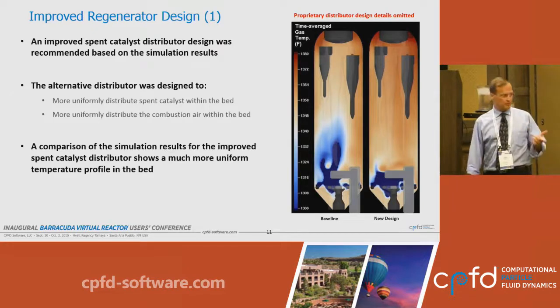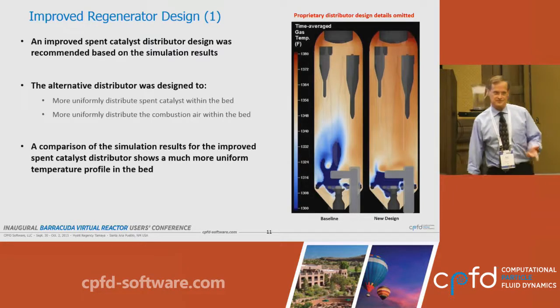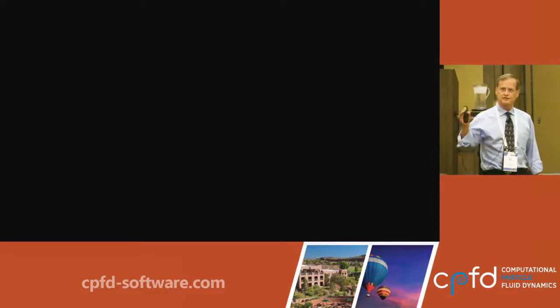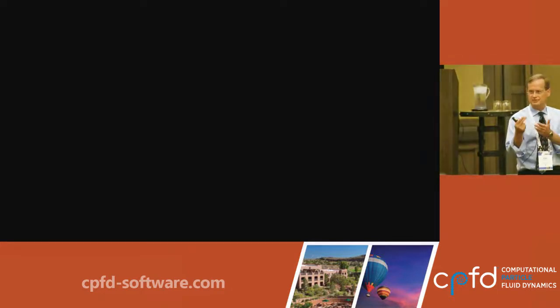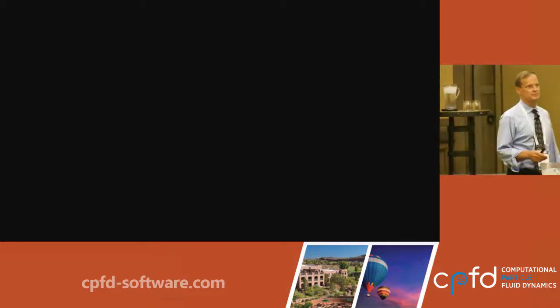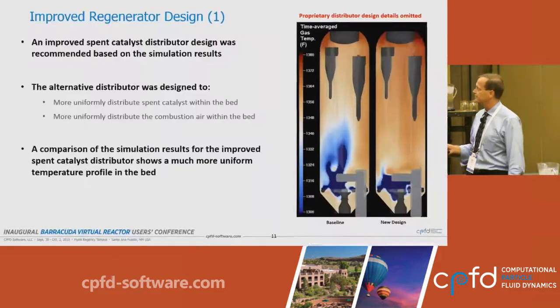The important point to emphasize is that the refiner did not simply say thank you for the results and walk away. They worked with their engineering company and recommended a three-way collaboration between the refiner, the engineering company, and CPFD. The end result of the engineering company's work was sent back to CPFD and put into the model again.